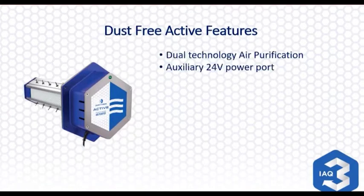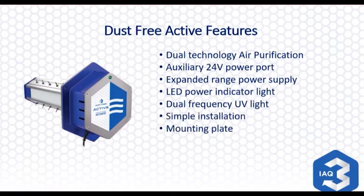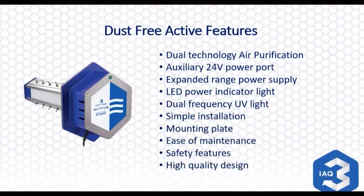Some quick features: there's dual technology air purification — both friendly oxidation and bipolar ionization. There's an auxiliary 24-volt power port, an expanded power range, an LED light on the front showing power is on, a dual frequency UV lamp, super simple installation using a mounting plate as a template, ease of maintenance, safety features, and a beefy high-quality design that comes with a seven-year warranty.